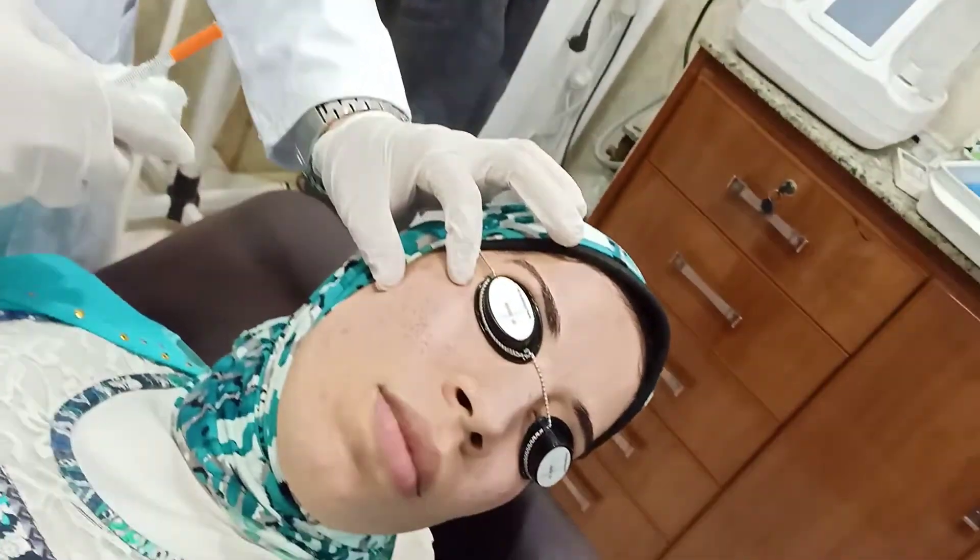I'll be using a knuckle needle for acne scars. The main types are rolling and post-care scars.